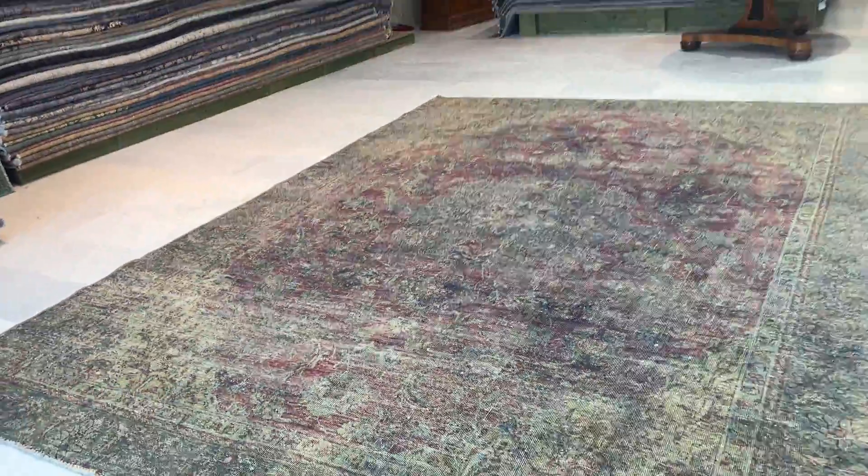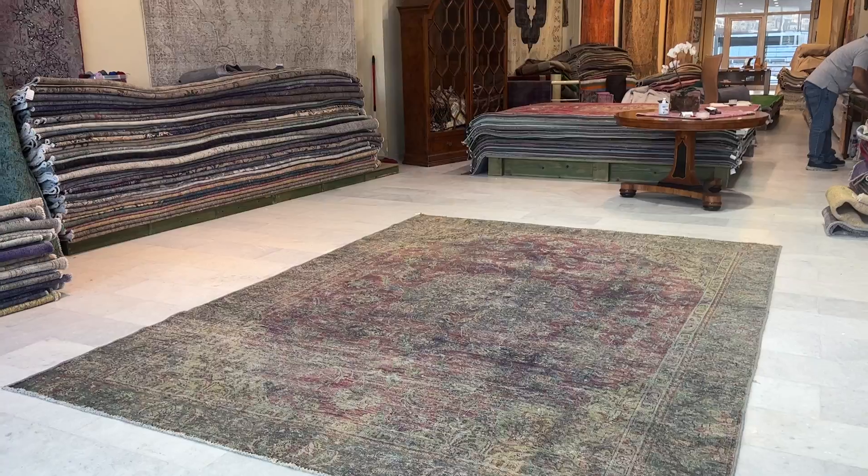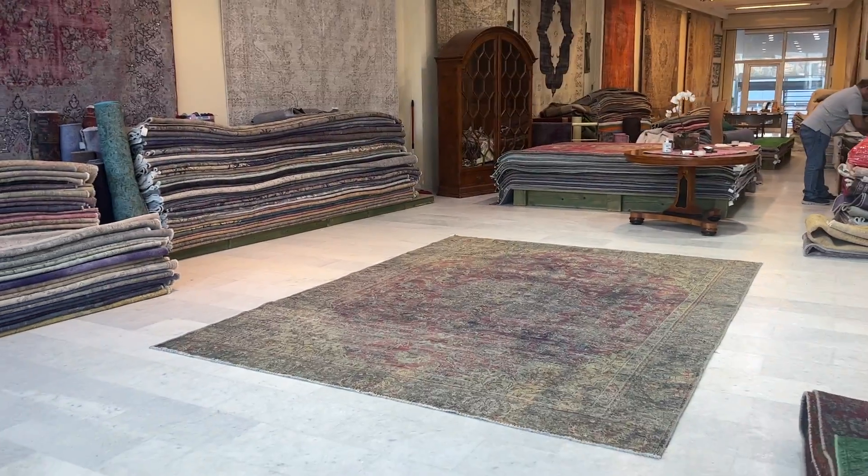This part of the carpet is a bit more faded, but not as much as it sometimes shows in the video. The true colors show more accurately from back here.